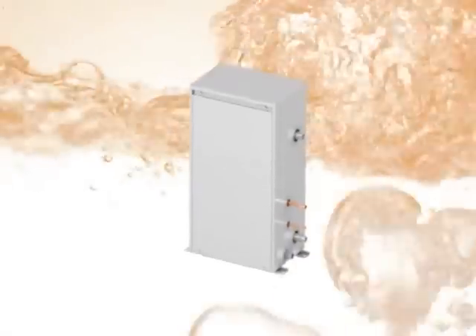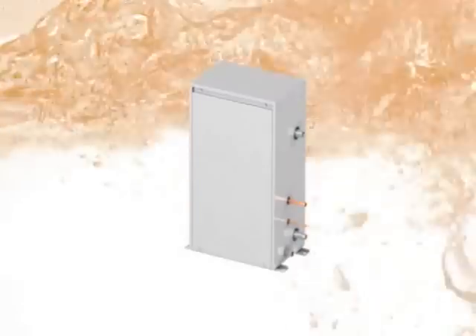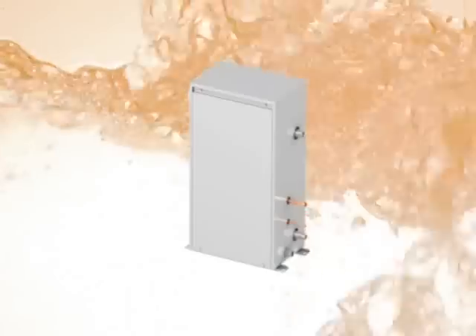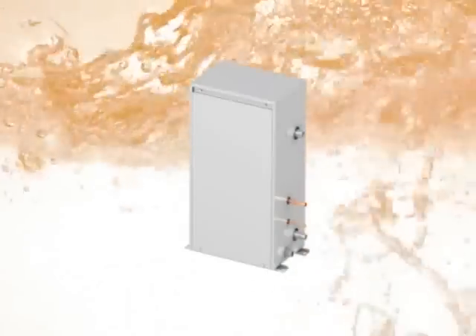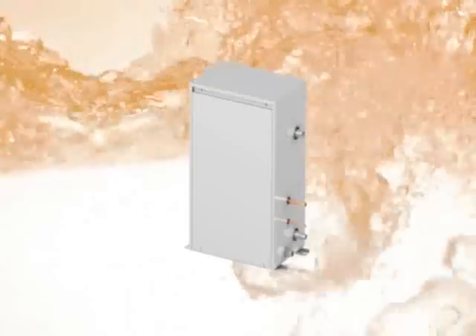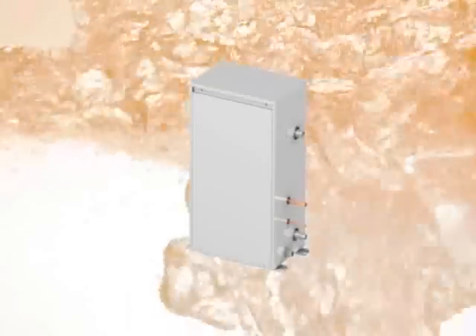Mitsubishi Electric Air to Water System is an intelligent solution for applications with hot water requirements, because it utilizes waste heat to provide hot water. High COP and low running costs can be expected, resulting in low CO2 emissions and making the air to water system an environment-conscious product.